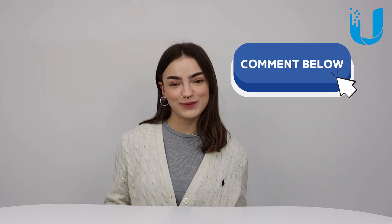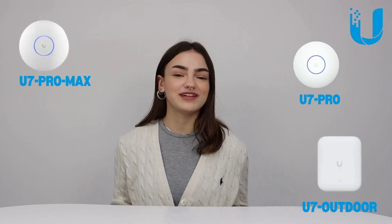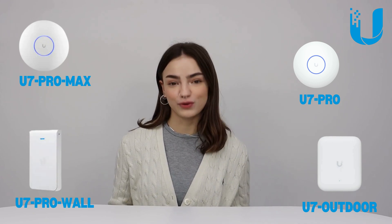Let's begin with an overview of the Ubiquiti Wi-Fi 7 access point range. It's worth noting that if you've been keeping up with Ubiquiti news, you'll know that they recently released the U7 Enterprise range. We won't be including those units in today's video, but if you're interested, please leave a comment below and we'll make a video all about Enterprise 7. In Ubiquiti's Wi-Fi 7 range, we have the U7 Pro, U7 Pro Max, U7 Outdoor, and U7 Pro Wall.